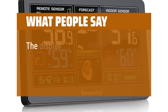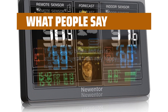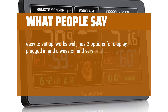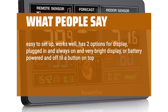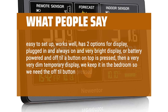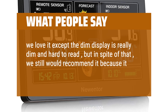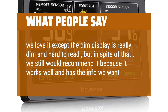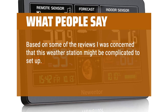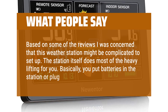What people say: The display is bright and quite attractive. Overall, I am very happy with it. Easy to set up, works well, has two options for display — plugged in and always-on with a very bright display, or battery-powered and off until a button on top is pressed, then a very dim temporary display. We keep it in the bedroom so we need the off-till-button-pressed mode. We love it except the dim display is really dim and hard to read, but we would still recommend it because it works well and has the info we want. Based on some reviews I was concerned it might be complicated to set up, but the station itself does most of the heavy lifting — basically you just put batteries in or plug it in.